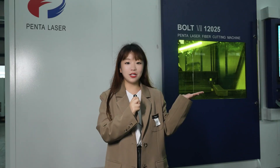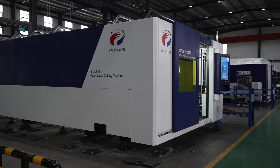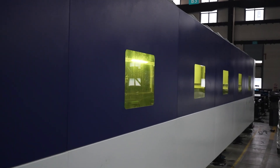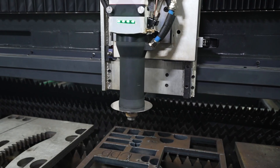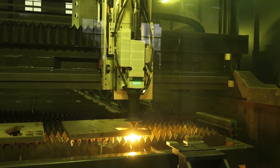This machine is one of the most advanced laser cutting equipment in the market. It has many advantages, such as high power output, precise cutting and high efficiency production. Whether it is for extreme cutting of thick material or fast cutting of medium and thin material, it has unparalleled advantages in reducing production costs, improving production efficiency and providing customers with higher quality products.